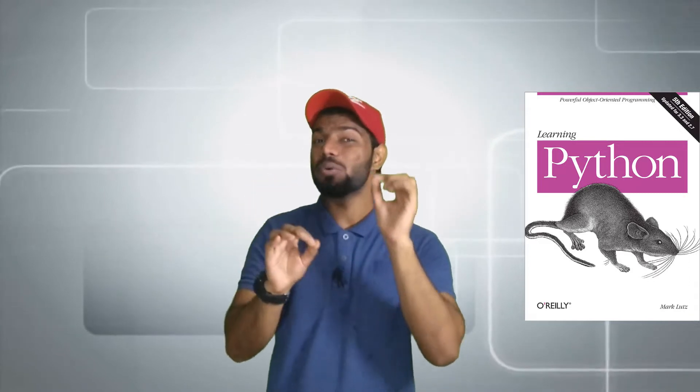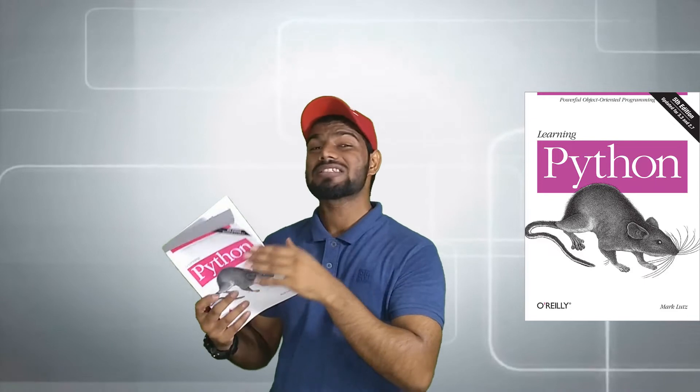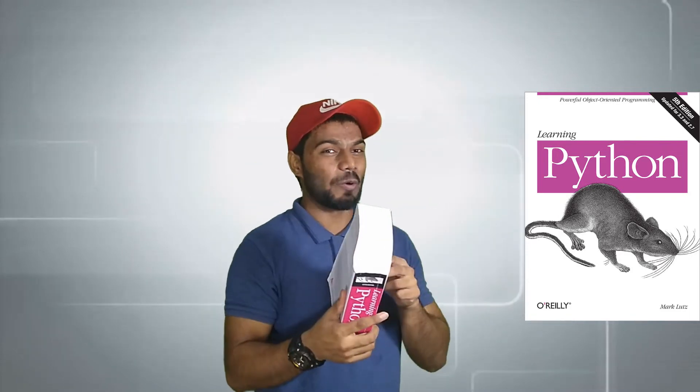Second: its size. The size of this book is pretty huge. You can't carry this book with yourself while you're traveling. And I'll show you — here it is. Learning Python. Look at the size of this book. It consists of around 1,600 pages, and it's really painful for me to carry this book while traveling, because I love to read while I'm traveling. So if you have that kind of tendency, please take care about the size of this book.